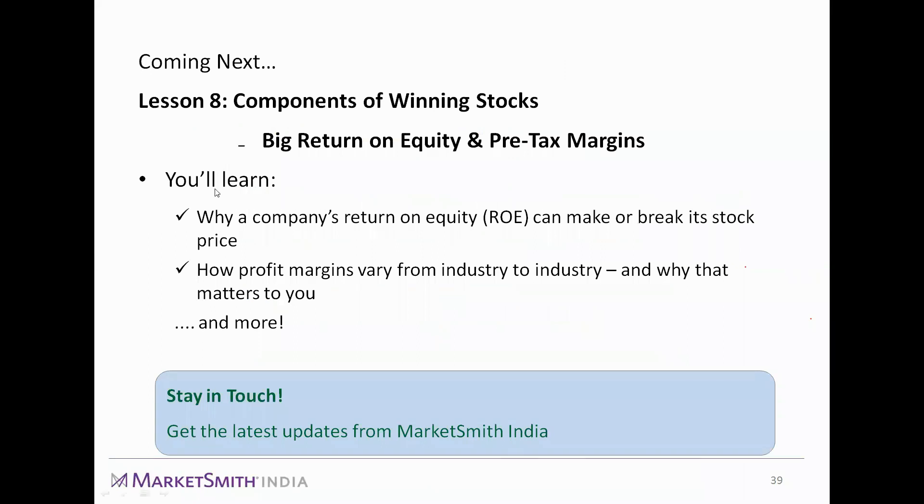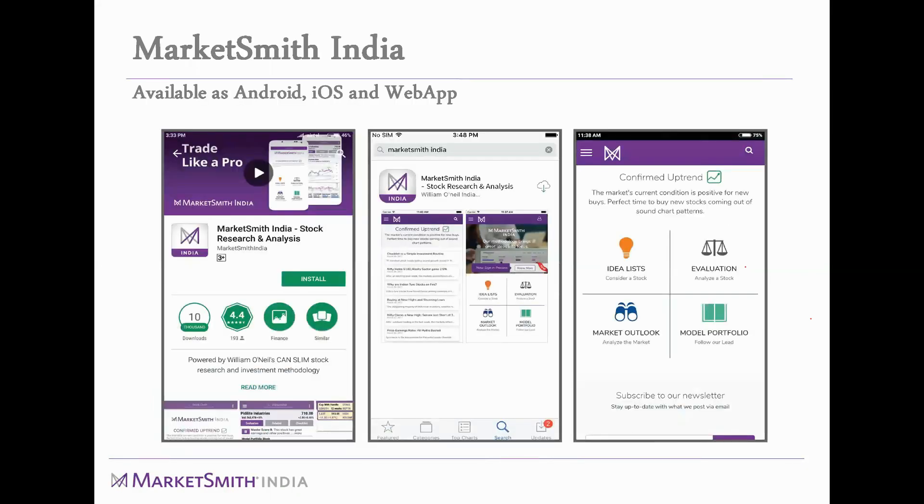In the next webinar, we will cover the components of winning stocks — specifically big return on equity and pre-tax margin. Return on equity is one of the most important criteria in shortlisting stocks: it directly shows how much return the company generates for shareholders from the capital they invest. We will also talk about how profit margins vary between different industries — for example, manufacturing companies typically have 8–12% margins while capital goods industries differ. The Marketsmith India app is available on Android, iOS, and as a web app.